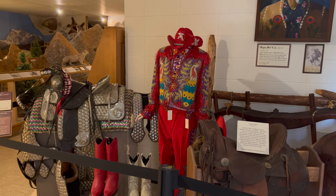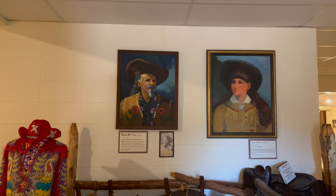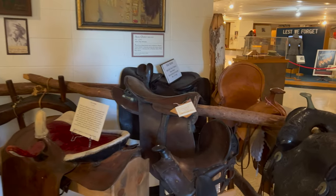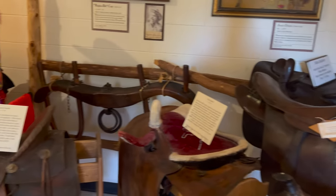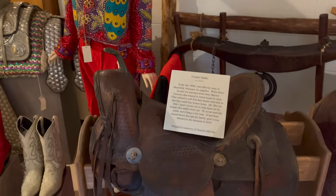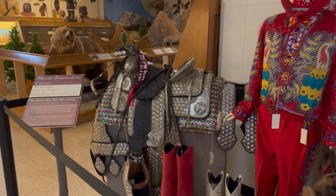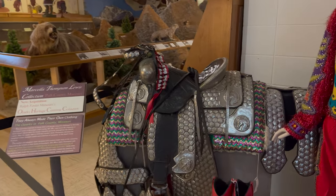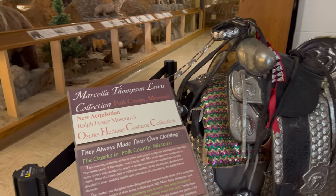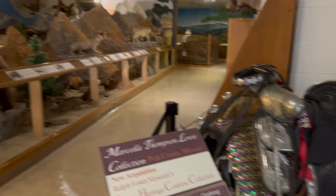This is the Buffalo Bill section and Annie Oakley. It's a frontier saddle — some sort of showmanship saddle of sorts.